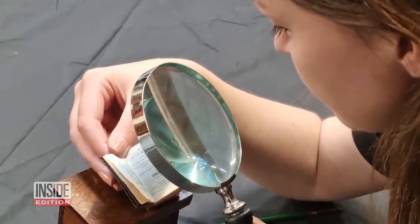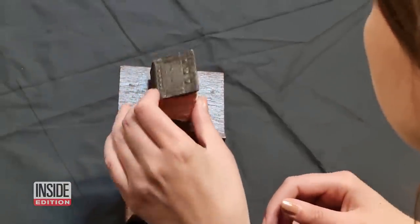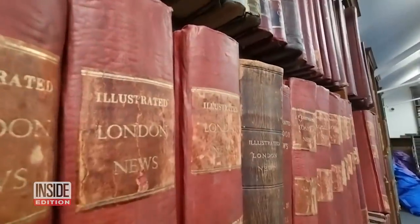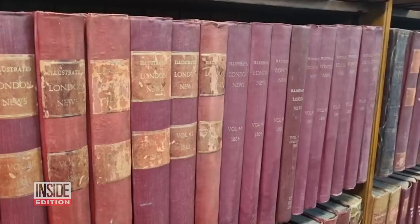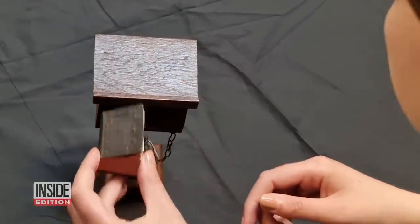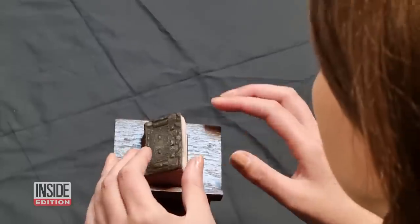Break out your magnifying glass — that's the only way you'll be able to read this tiny Bible. Library staff in Leeds, UK spent the COVID lockdown cleaning, and while dusting shelves and opening boxes, they found a miniature treasure.